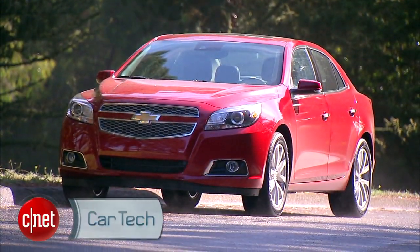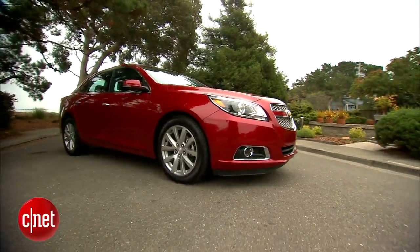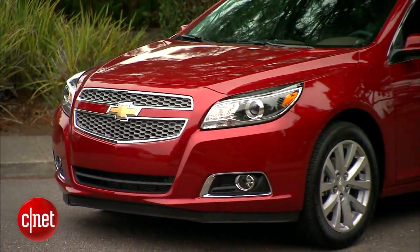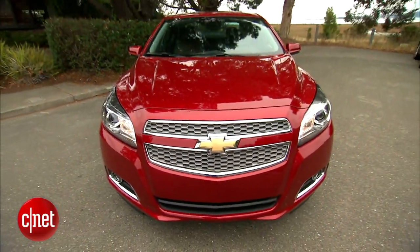The Chevy Malibu — it's a lot like T-Mobile in the big four, but bringing up the rear in sales. Let's see if an all-new version for 2013 can move it up the rankings as we drive the Malibu LTZ and check the tech.